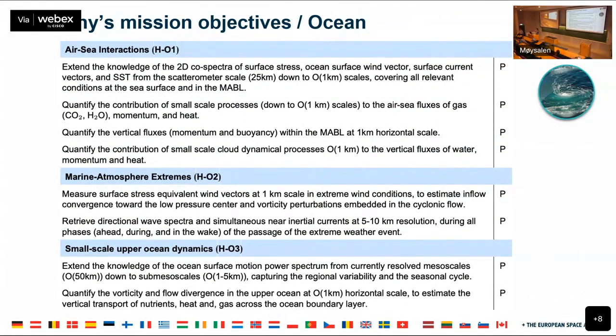Harmony has primary objectives on the ocean — in fact, the ocean is driving the mission design because the ocean-related requirements were the most difficult to meet. Harmony looks at air-sea interactions, marine atmosphere extremes — making sure data is acquired over tropical and extratropical storms — and small-scale open ocean dynamics, meaning small-scale relative ocean currents. The refinement of objectives is relevant, and the data capabilities will be available for the scientific community to use as they see fit.